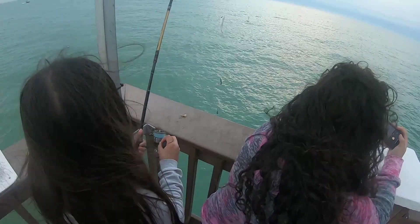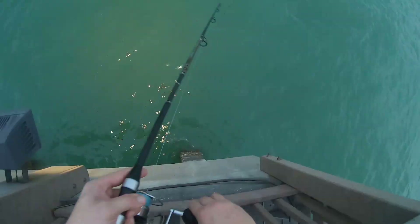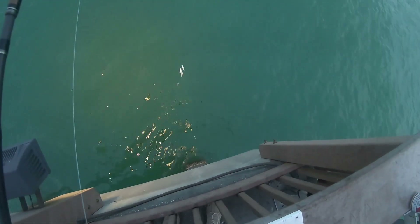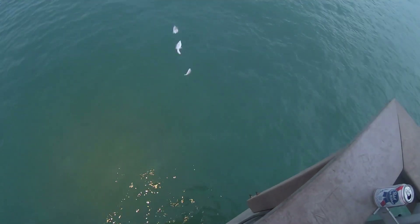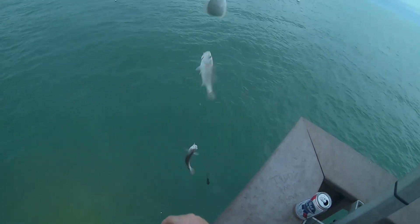There you go — you got a pinfish too. Wow, look at this lineup! It's funny — the pinfish are always on top and these other fish are always on the bottom.